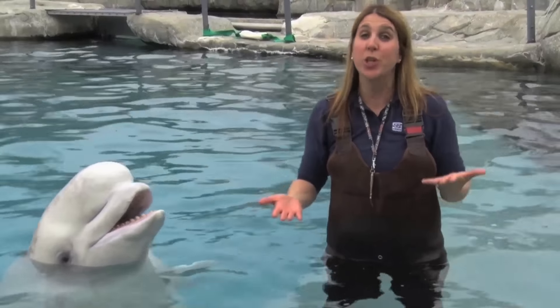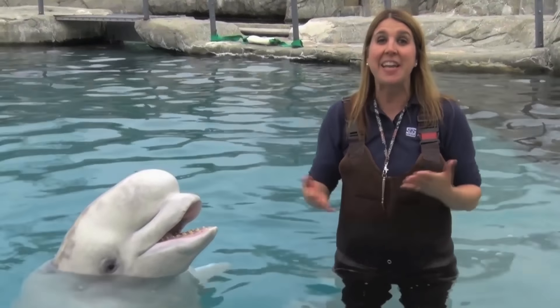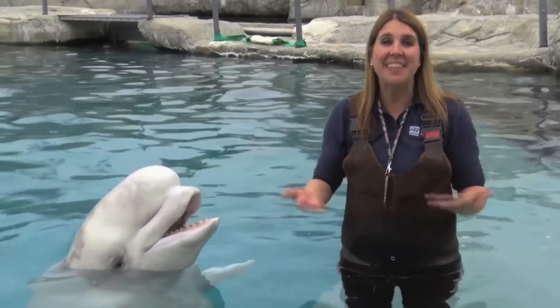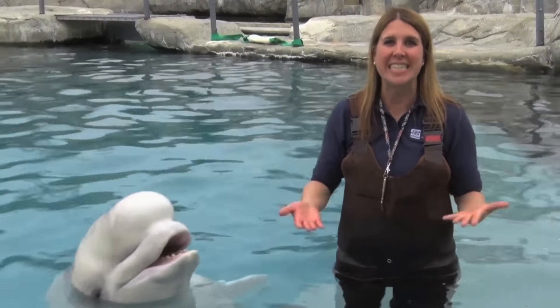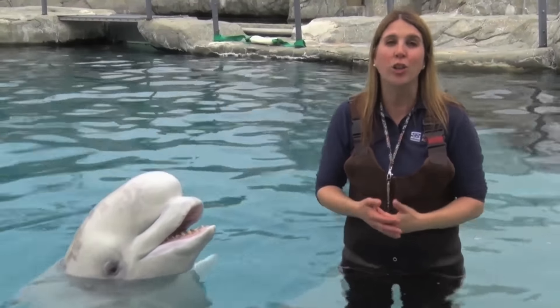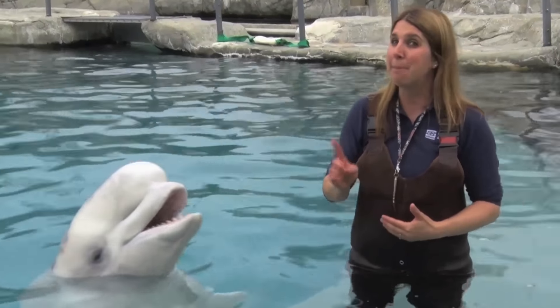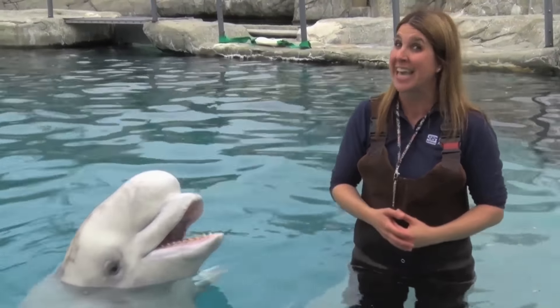Beluga whales will use their vocalizations to communicate with one another. They can also use a high-pitched clicking sound for echolocation, and this allows them to see in dark, deep, murky waters when they're hunting or looking for breathing holes. This is what that high-pitched click would sound like at a much higher frequency that human ears can't even hear.